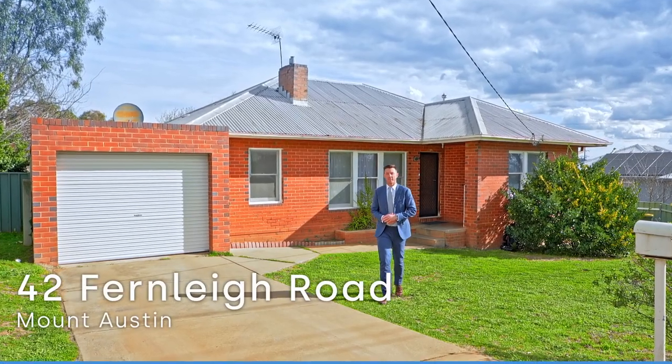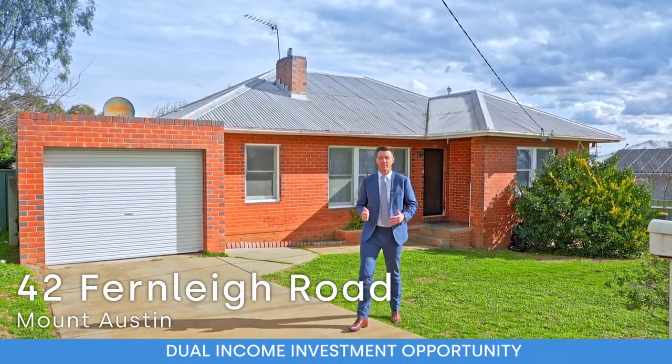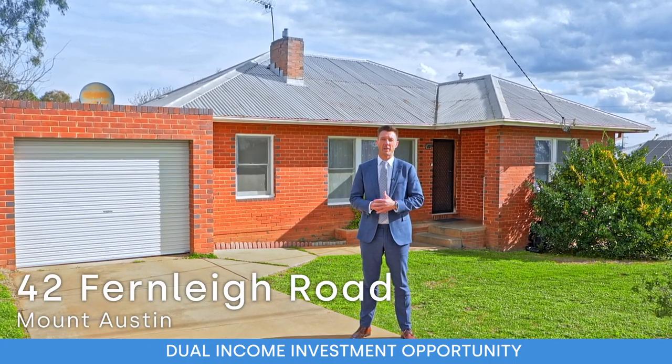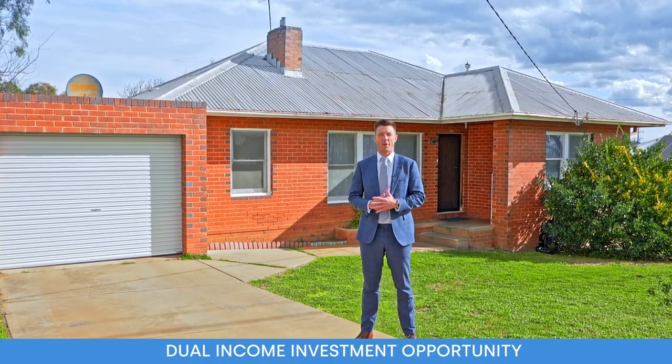Hi, I'm Sean Lowry at Fitzpatricks Real Estate, and this is one for the keen developers, investors and builders amongst you all. Enjoy your inspection of 42 Fernley Road.